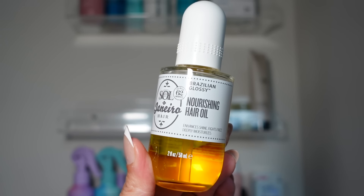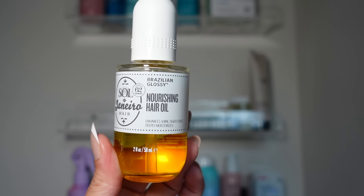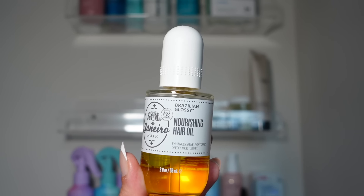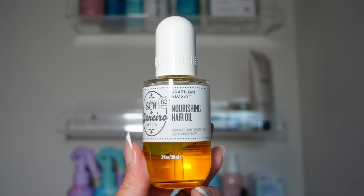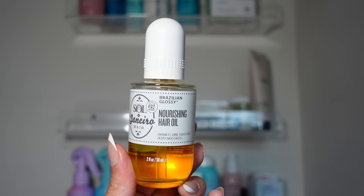I'm also a big fan of the Sol de Janeiro 62 Nourishing Hair Oil. I like it because it doesn't weigh my hair down — I'm very picky with hair oils because some make my hair overly greasy, but this adds the perfect amount of shine and the scent lingers as well. Love this.